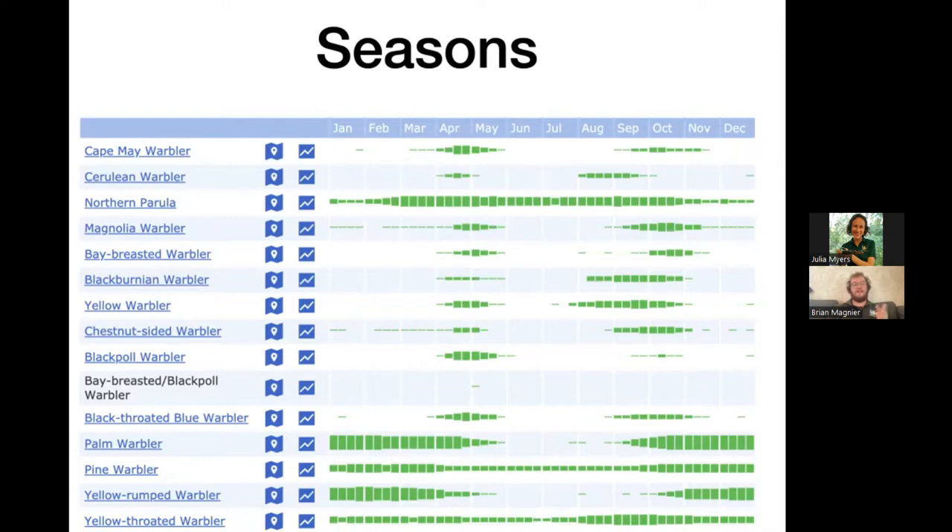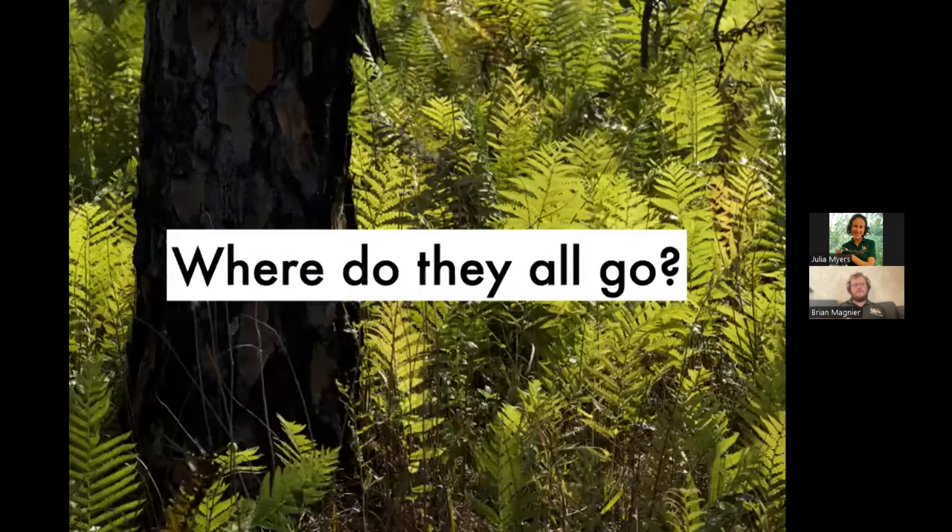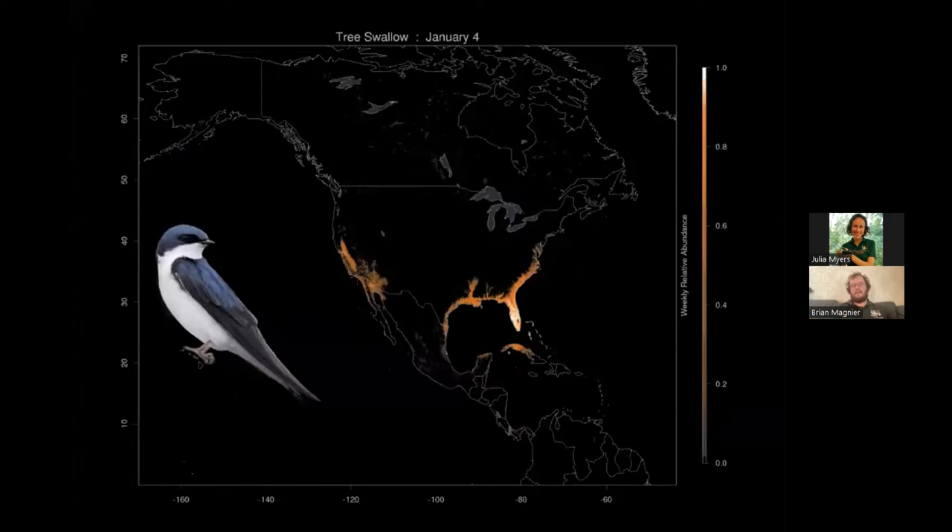Where do the birds all go when they're not in Florida, and why aren't they here? To understand that, let's look at a continent-wide scale. Here we have a tree swallow and a map called a flame chart, also made by eBird. These charts are pretty cool — I can talk more about how they're put together at the end if you want.